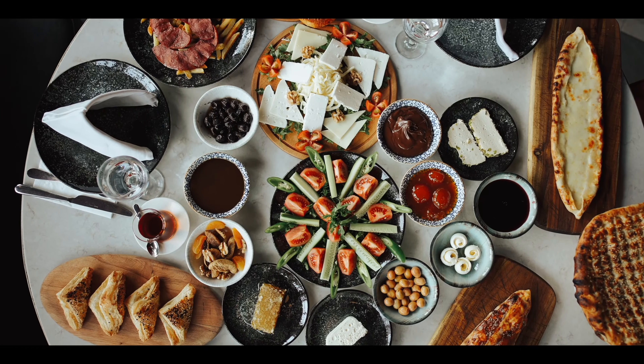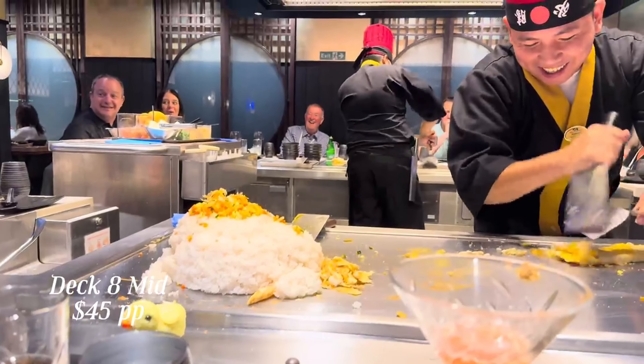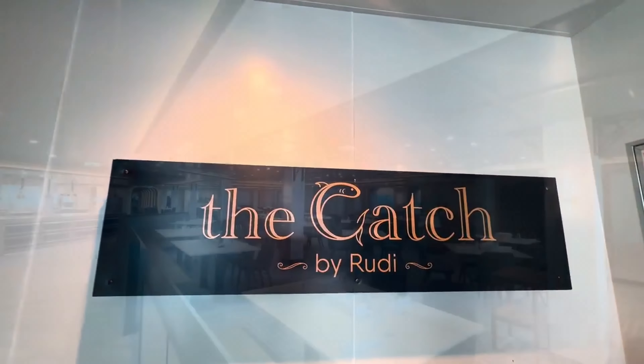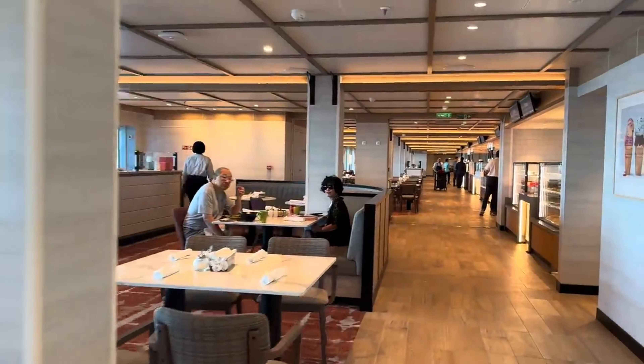Finally, we couldn't resist dining at Catch by Rudy, a seafood-focused restaurant by the acclaimed chef Rudy Sodeman. The fresh and innovative seafood dishes stood out, and the creative, high-quality offerings made it a must-visit for seafood lovers. Overall, the Sun Princess offers a wide variety of dining options catering to different tastes. For formal dining with stunning views, the Horizons Dining Room is a top choice. If you prefer specialty dining, Sabatini's and the Crown Grill offer excellent Italian and steakhouse options. The Americana Diner and the Eatery Buffet provide flexibility and variety for a more casual setting.